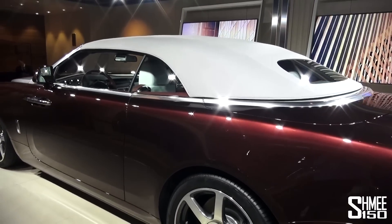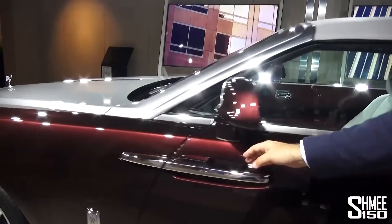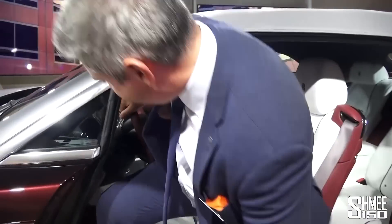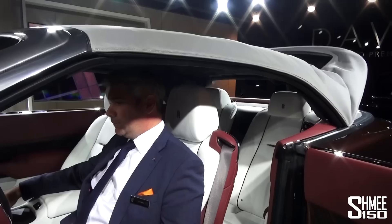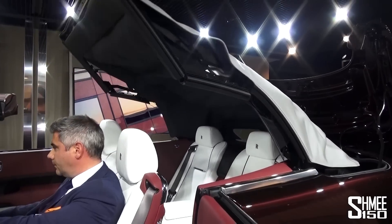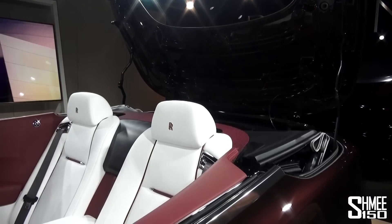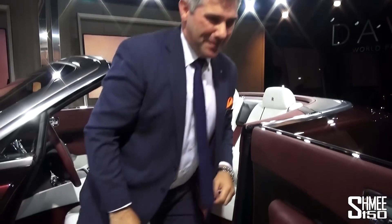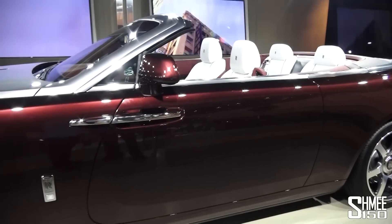This is a convertible, we should probably take the roof off. This is something we're really proud of — the silence of the roof. Hopefully you won't hear anything, because our engineers have really worked hard to make it a very graceful and silent maneuver. I would say that was fairly silent. The roof fully retracts in 21 seconds, and you can do that whilst driving up to 30 miles an hour — a real engineering achievement.